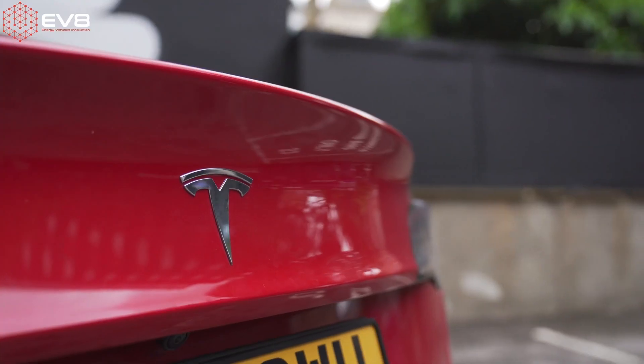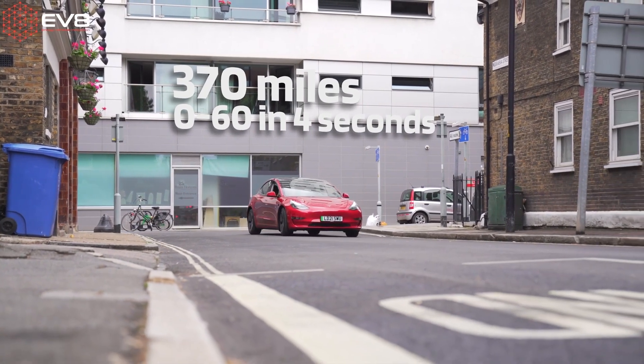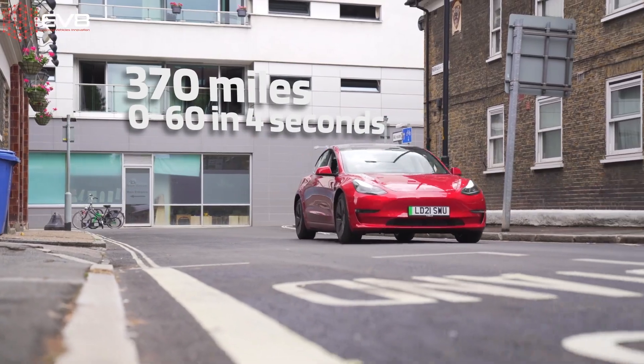I'll also be revealing which cars the app recommends me based on my range requirements. And speaking of range, perhaps you'll be recommended the Tesla Model 3 with a range of up to 370 miles, a 0-60 time of 4 seconds, and the ability to program the horn to make any sound you want.